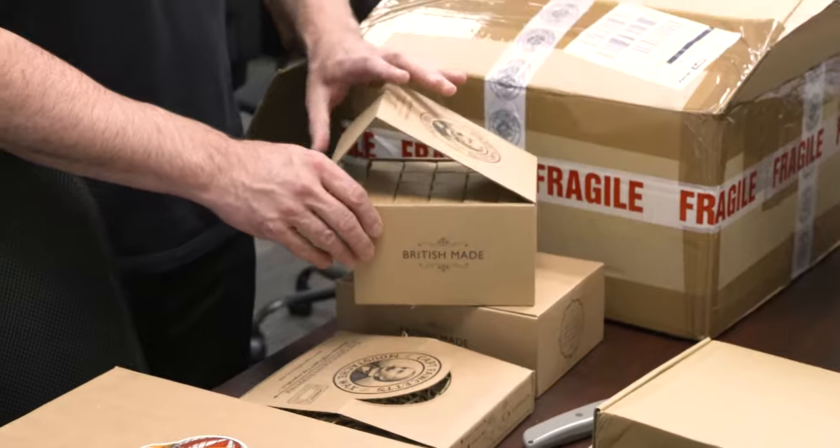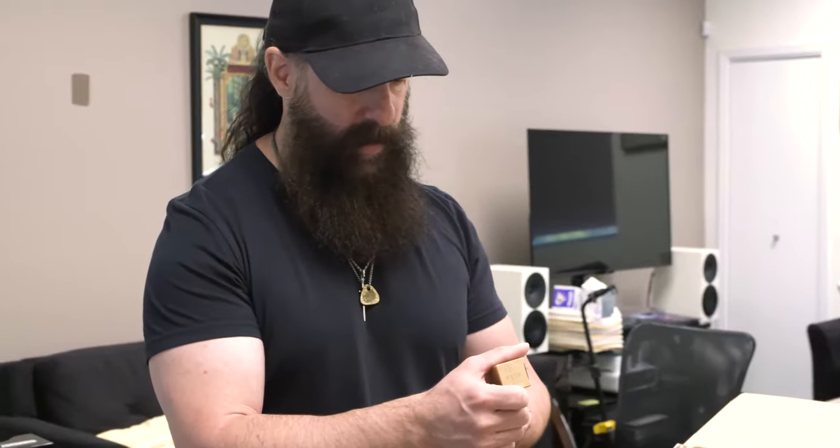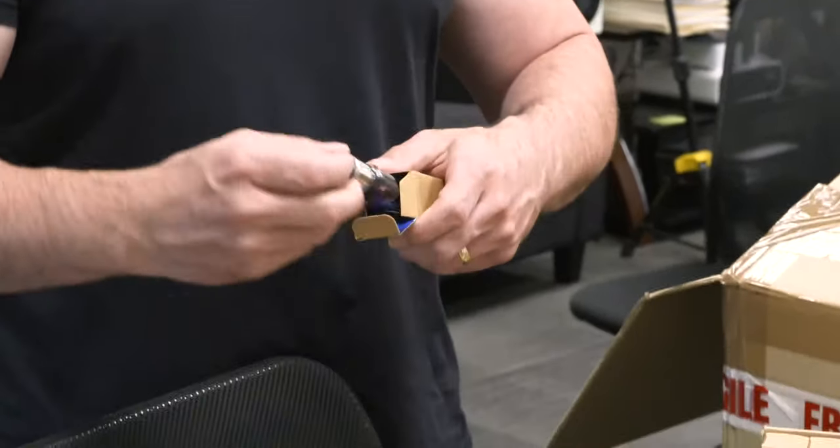So in addition to the normal size Nebula, they also sent me the smaller one, the 10 mil version. The small one. There it is. Definitely good for travel. That's really cool.